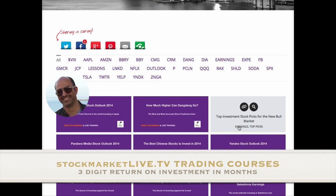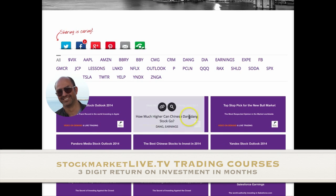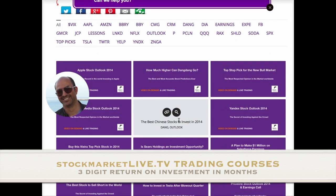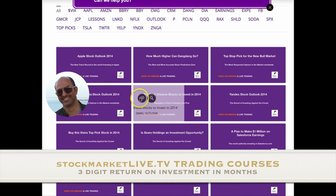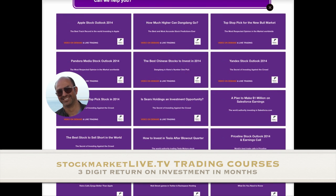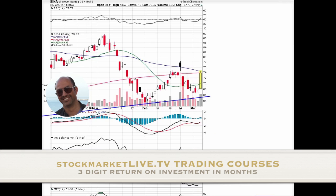As you can see in our video portal, we have already published lessons and stock outlooks — 'How much higher can Chinese DangDang stock go?' with a trade alert, and 'The best Chinese stocks to invest in 2014.' I'm pretty sure that in the future what I've said will be used to create case studies. We have almost 3,000 recorded live case studies.